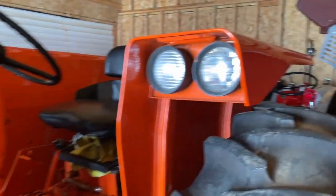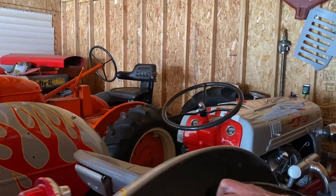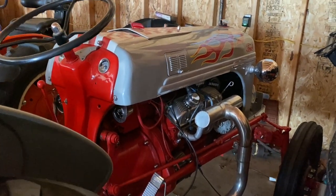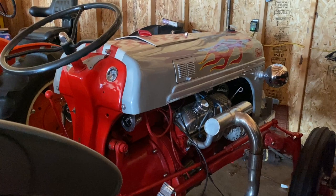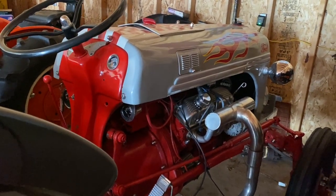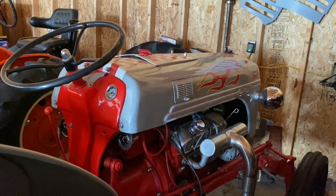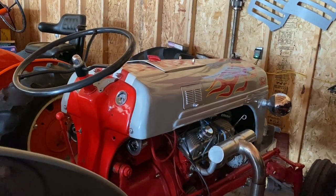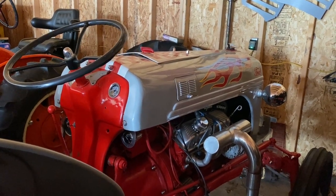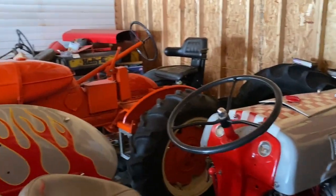Right here we have — I remember this — it's an 8N Ford with a 302 Mustang motor. I bought this tractor — it came from California. I bought it off the Yesterday's Tractors site from around California, had it shipped in. That guy brought it in on a trailer from California. That's beautiful — look at that paint.